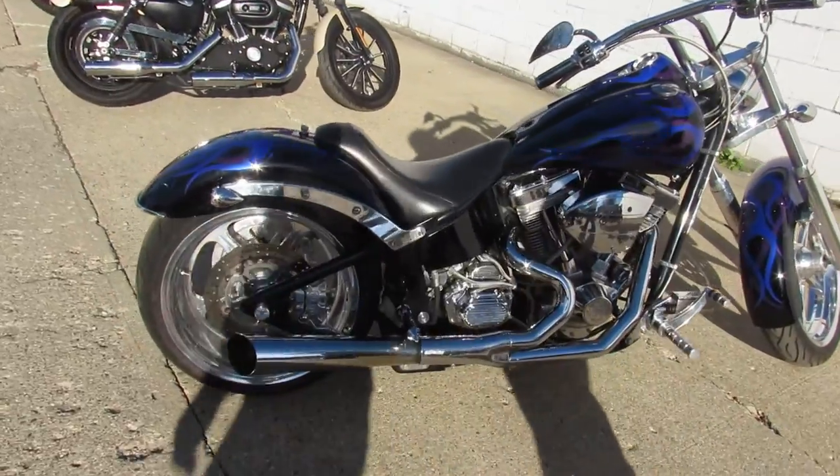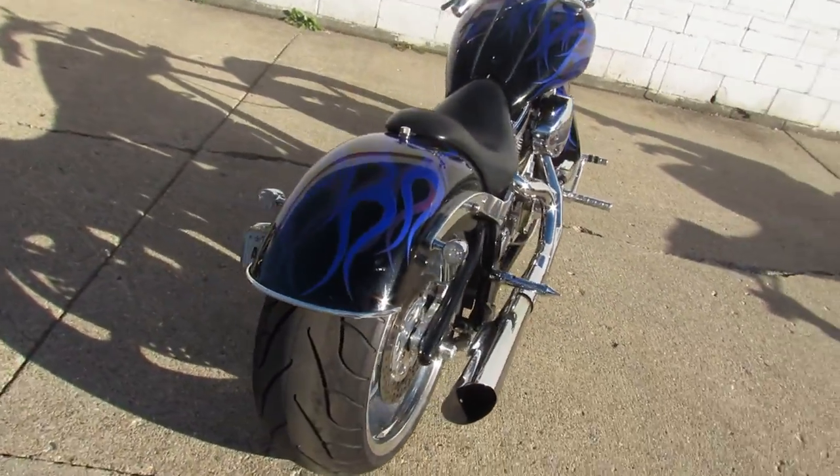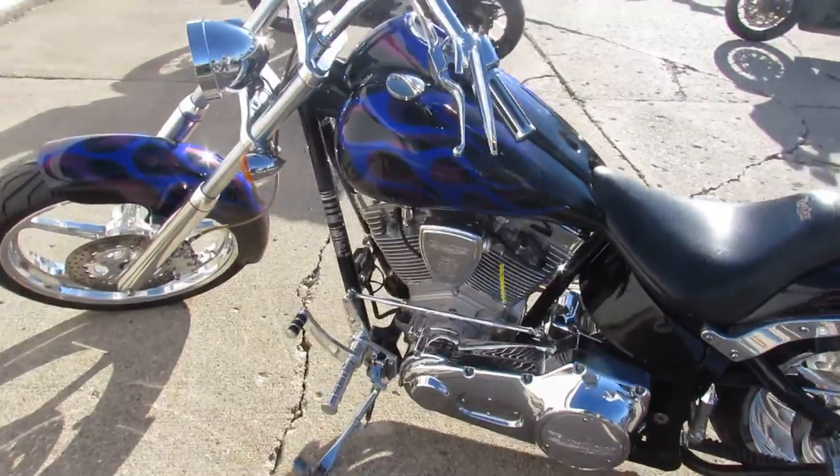It's got a chrome wheel, 240 rear tire, chrome front end, chrome levers, chrome switch housing — tons of chrome on this motor and all over this bike. That's how Big Dog did it. Just serviced at a dealership, inspected, and all the fluids have been changed.